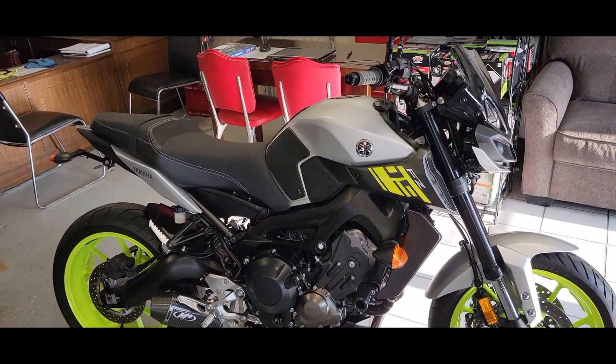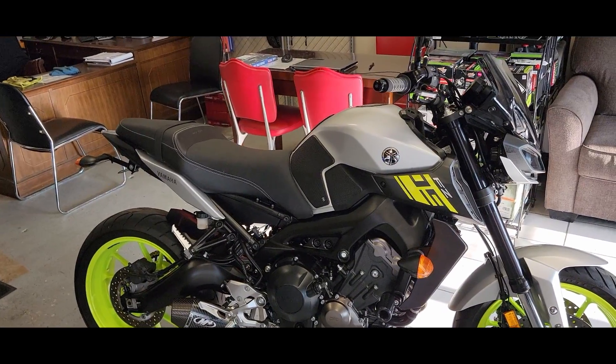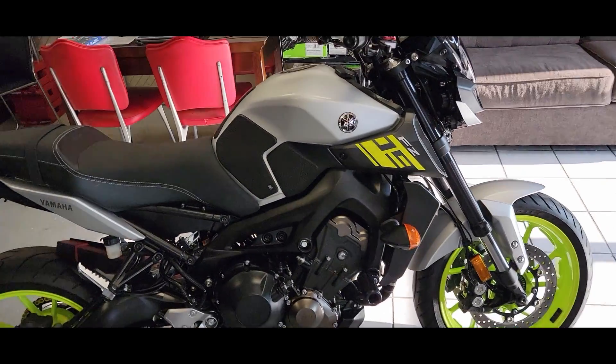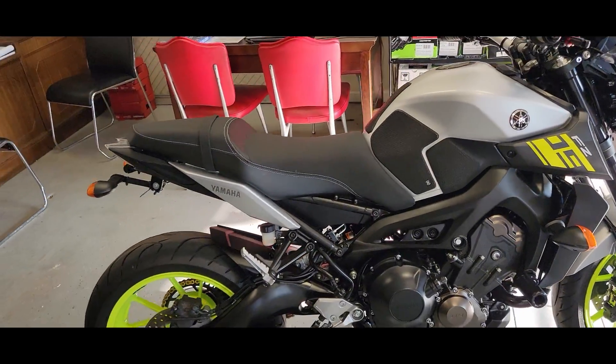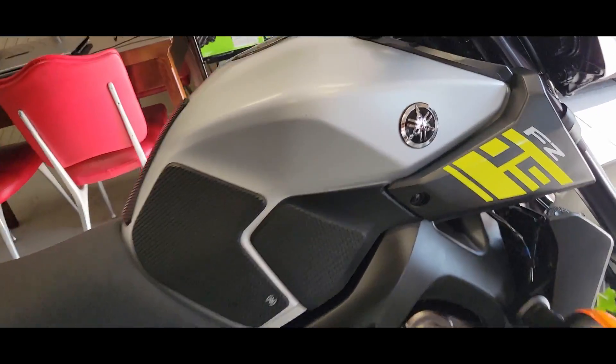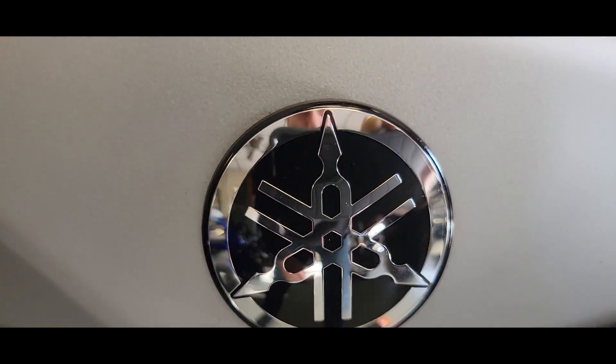Good bike, sounds awesome. Hope everybody's gearing up and ready for the new season. Make sure you get your safety gear — we'll probably talk about that in a video coming up. Until the next bike, happy riding.